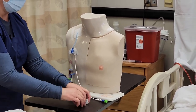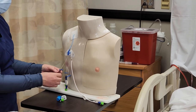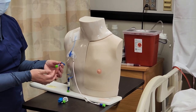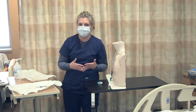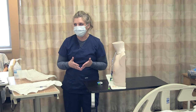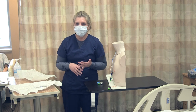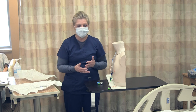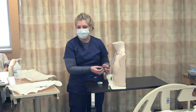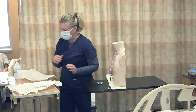Now I'm going to demonstrate changing one of the needleless connector devices. You would want to do all of them. Needleless connectors should be changed — the recommendation is about every 96 hours. However, you would want to change them in advance of that or as needed if you notice they possibly have debris in them or are soiled with dried blood.